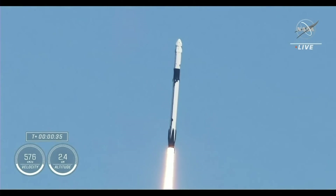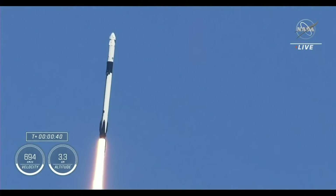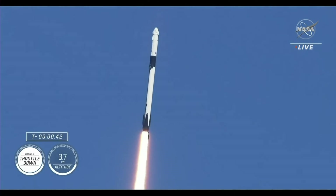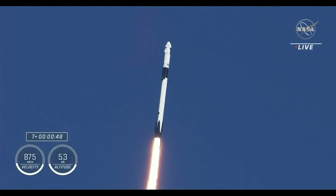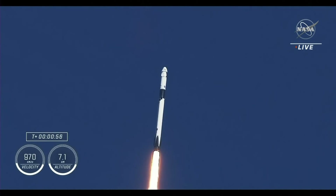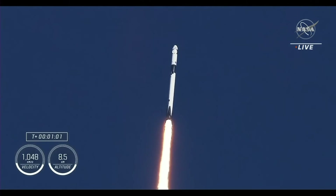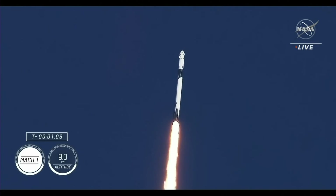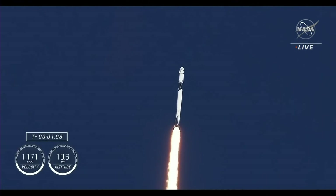We're now at T plus 35 seconds into the fifth crewed rotational crew mission on board Dragon and Falcon 9. The 9 engines are throttling down to help pass through the period of maximum dynamic pressure coming up in just a few seconds. We'll hear the call out for stage 1 throttle down. Stage 1 throttle down. Falcon 9 engines throttling down to help pass through the period of maximum dynamic pressure. The vehicle has now traveled faster than the speed of sound.